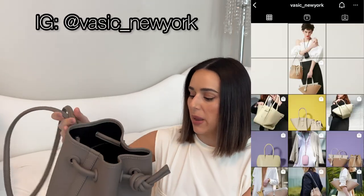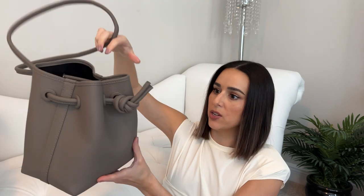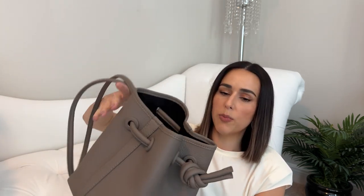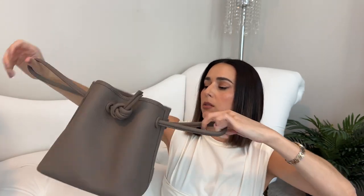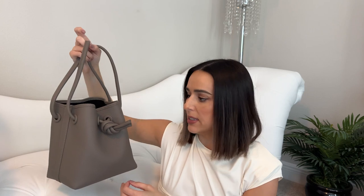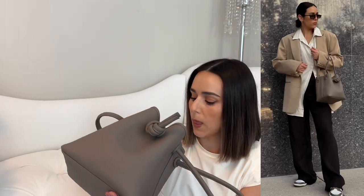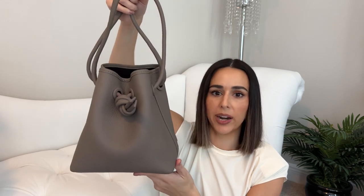The next bag is from a brand called Basic, based in Japan. I really wanted a gray bag in my collection. I love the handle — it's a knot in the front and it's like a drawstring, but you can either wear it with the longer strap over the shoulder or pull it wide and use it as a top handle. There are different sizes and shapes available. The quality is very nice for the price, and I love that there's no hardware — even the metal covers are wrapped in leather, so it's very minimal.